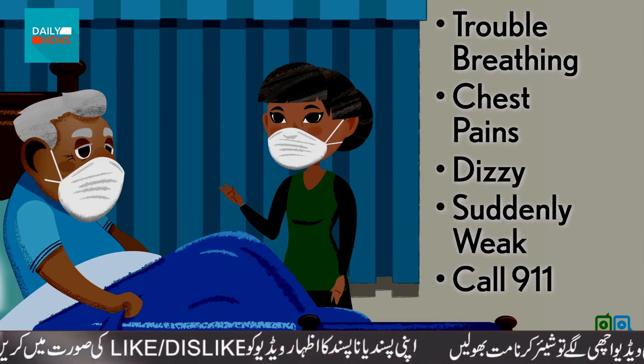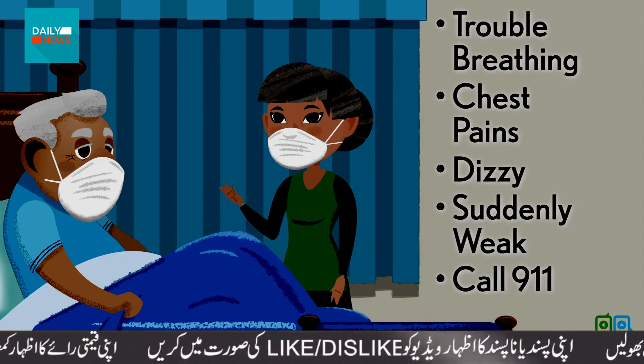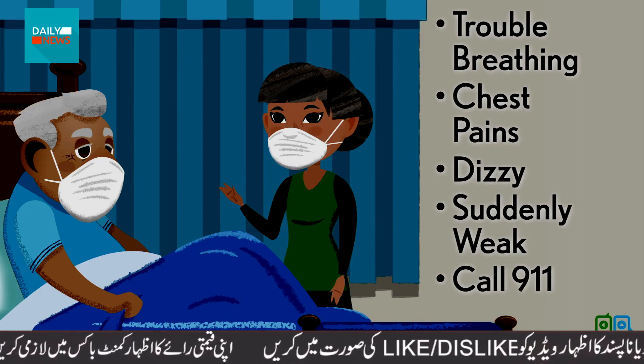She'll tell them her husband has COVID-19, and both she and George will put on face masks before the ambulance arrives.